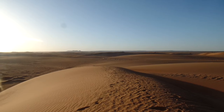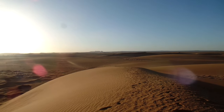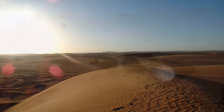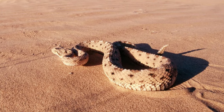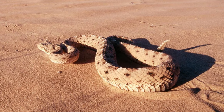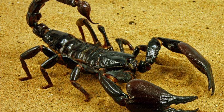A desert is any large dry area of land with little to no rain. Deserts can be found on every continent and despite their harsh climates are home to many varied plants, animals, and people. There are four main types of deserts: subtropical, coastal, rain shadow, and polar.